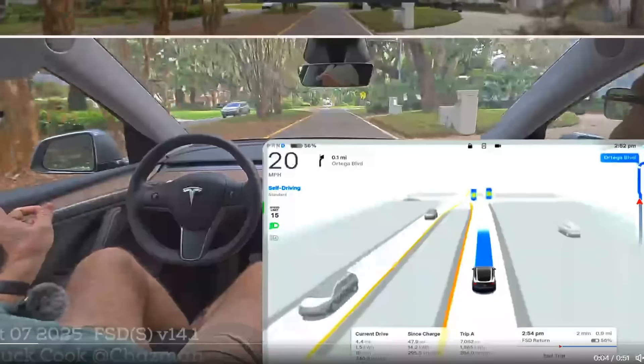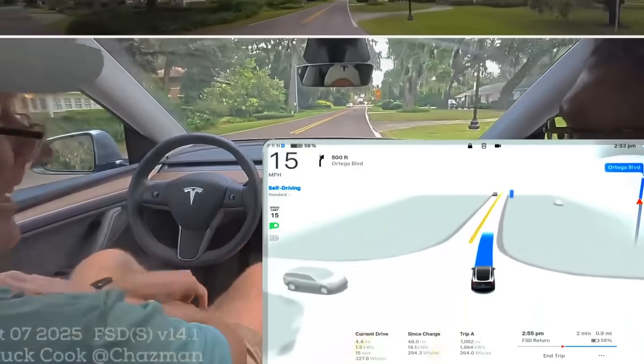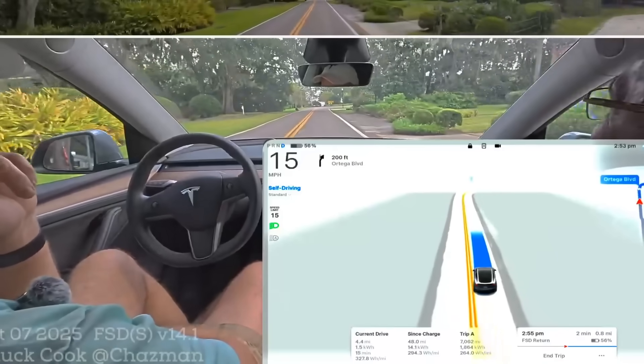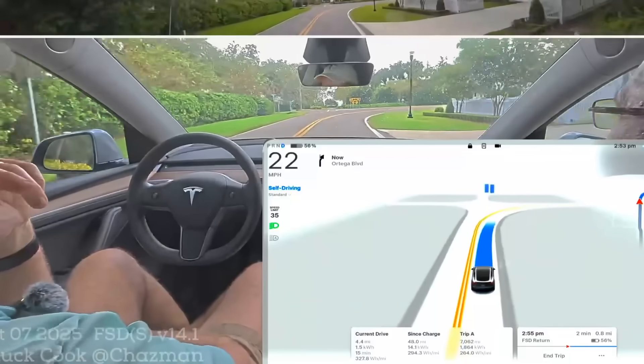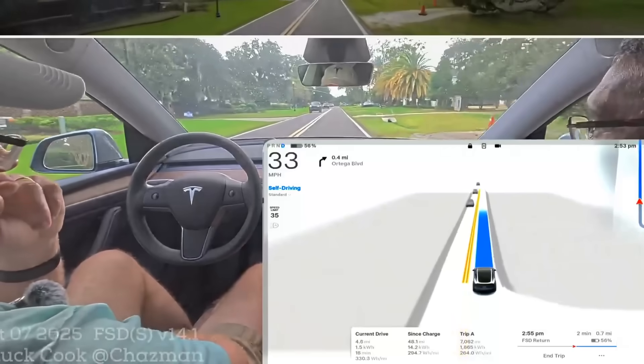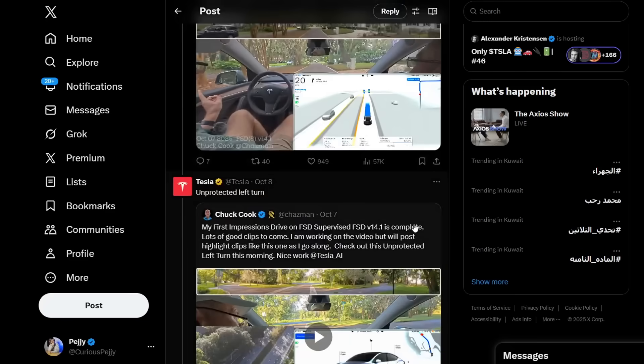Chuck Cook reports that FSD Supervised version 14.1 handled a flashing-light school zone perfectly — nailed the speed, didn't cheat a bit, driving straight at 15 mph. It stays in the center of the lane the whole time. It's hard to see governments dismissing FSD given it can drive and predict better than a human.